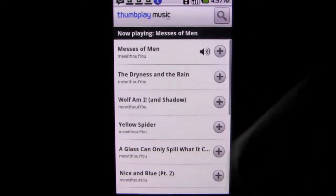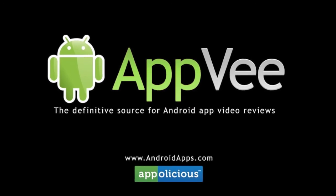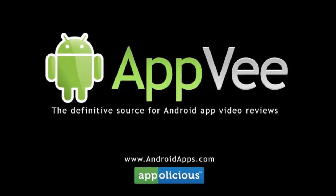Overall, it's a good app and definitely worth trying. Check it out. This has been Eric with AndroidApps.com, your definitive resource for Android app reviews.